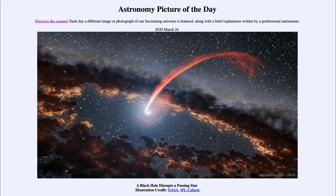From the NASA website at apod.nasa.gov/apod. Today's picture for March the 24th of 2020 is titled 'A Black Hole Disrupts a Passing Star.' So what do we see here? Well, this is an illustration — a drawing showing what might happen when a star gets too close to a black hole.